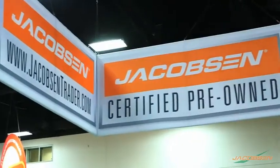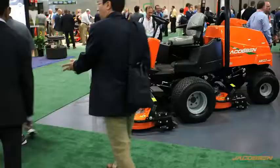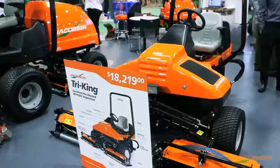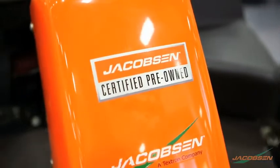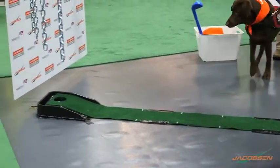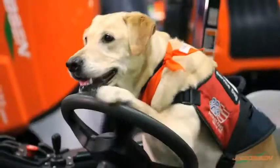We're very excited to be back at GIS with our CPO booth. We're the only one of the big three manufacturers who are doing certified pre-owned equipment at the factory and backing it with a one-year factory warranty. On top of that, we continue our relationship with Patriot Paws, who's an excellent partner doing great work with veterans across our country.